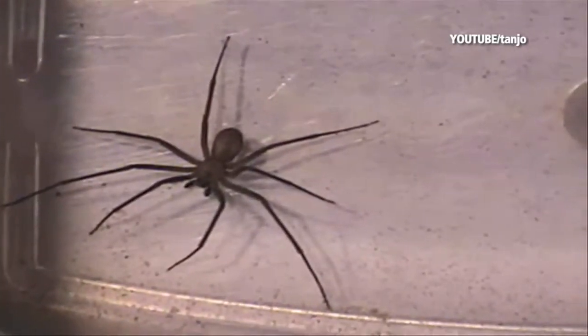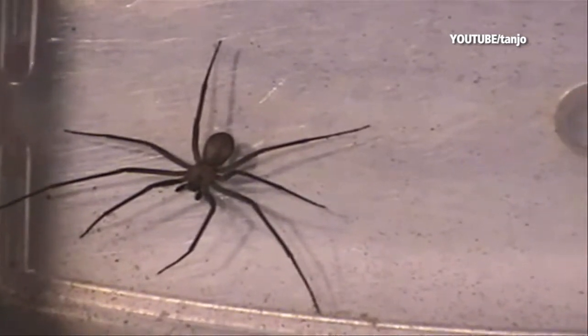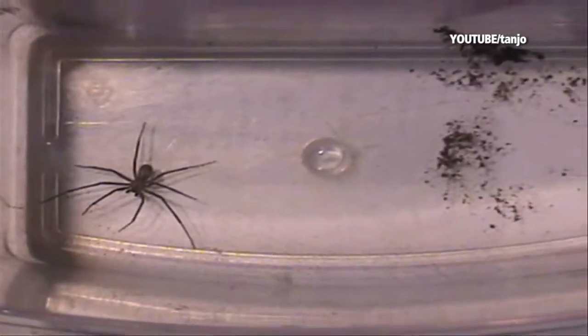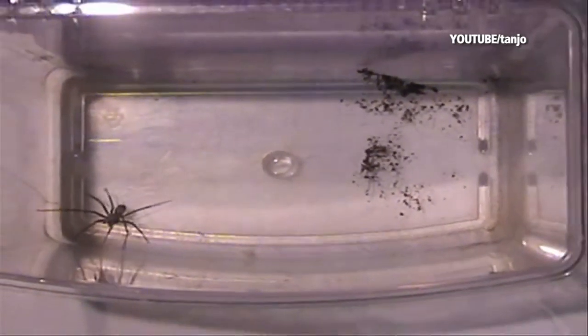Black Widows build webs between objects, and bites usually occur when humans come in contact with the webs. Also listed is the Brown Recluse spider, as shown here in this YouTube video posted by Tanjo. Common in the Midwestern and southern states, the Brown Recluse spiders are usually found in dry, sheltered areas.